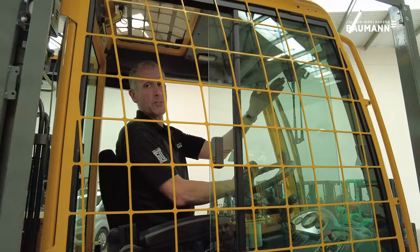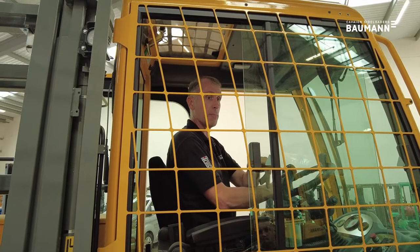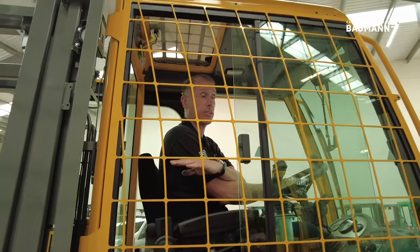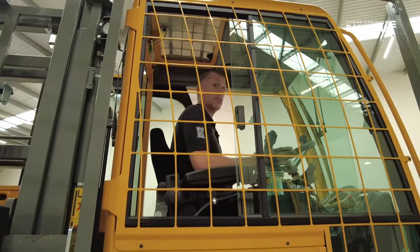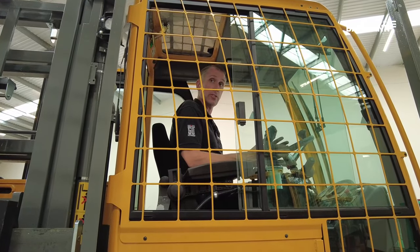This machine is fitted with a rear view camera, but we can also have carriage-mounted cameras and front corner cameras, so you can monitor on the screen rather than twisting to look to the side. We can also offer a swivel seat which will give you an angle so you're not twisting your torso as much.